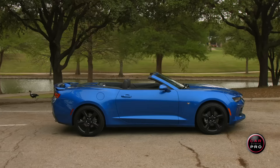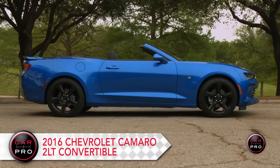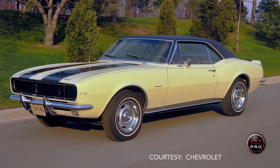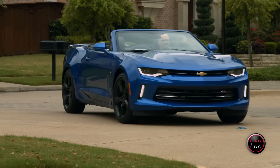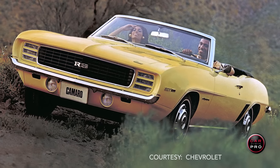This week I'm behind the wheel of the just released 2016 Chevy Camaro Convertible. As a quick history lesson, the Camaro came out in 1967 to compete with the Ford Mustang, and this is the sixth generation Camaro from Chevrolet. The first convertible version of this car came out in 1969.